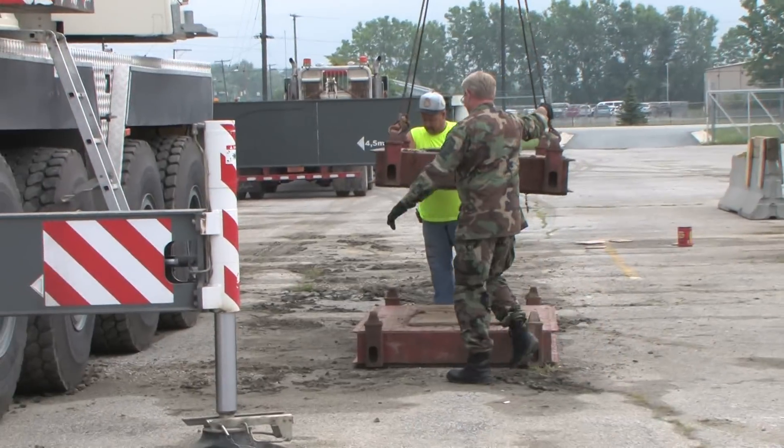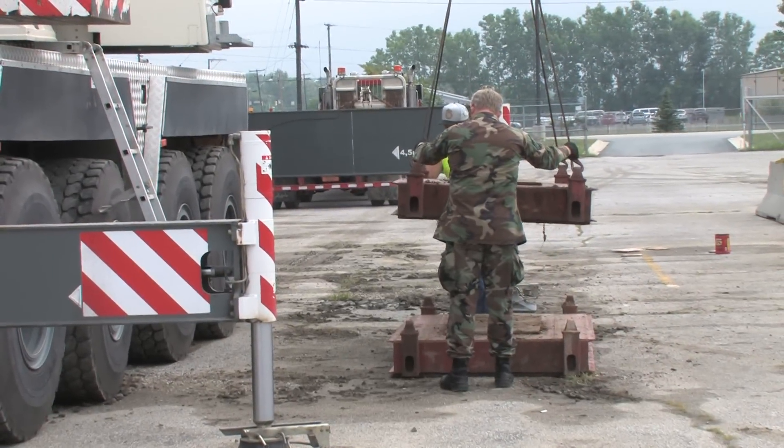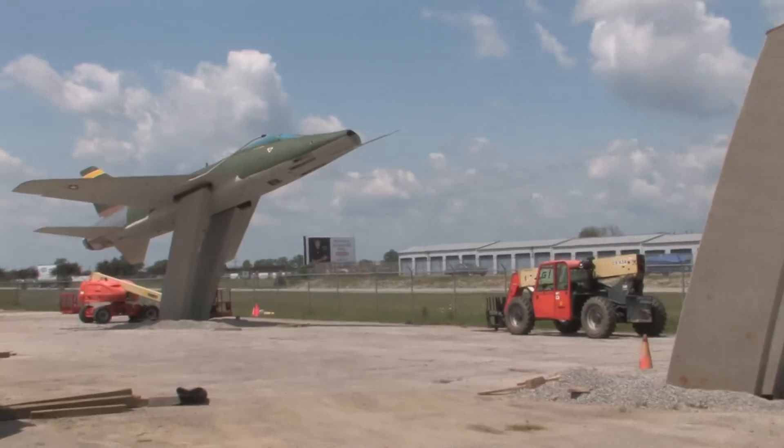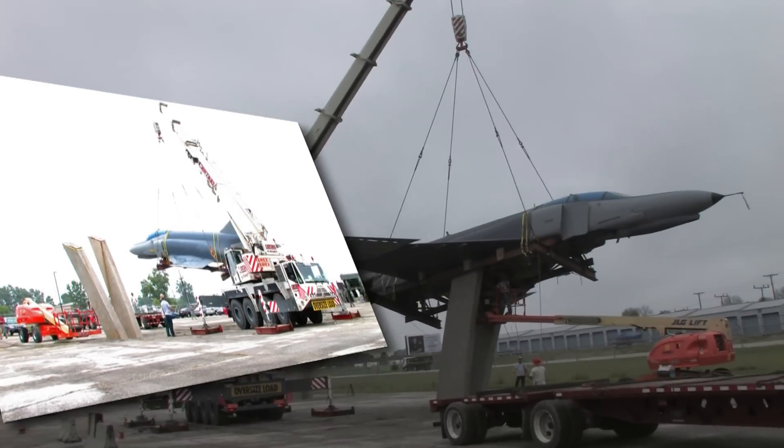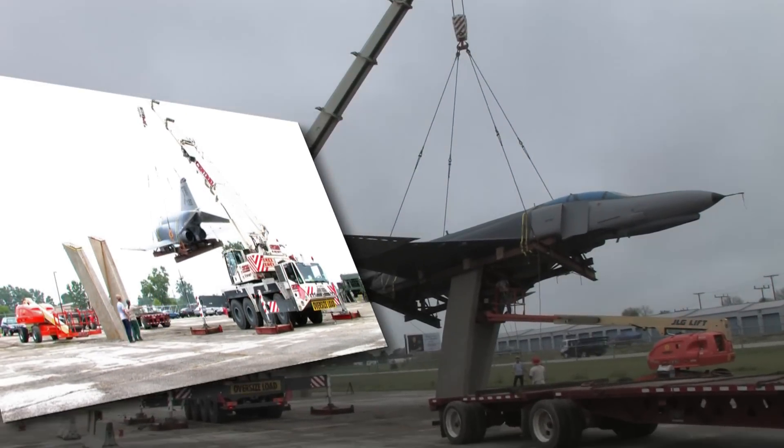The F-100 was flown at the unit from 1971 to 1979, and the F-4, which was put on display the following week on Wednesday, July 29, was flown at the unit from 1979 to 1992.